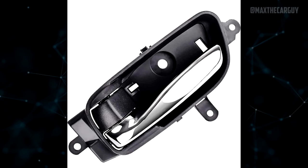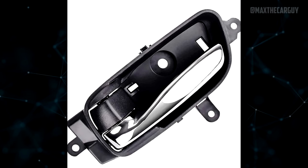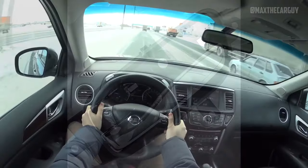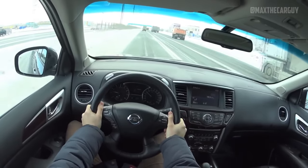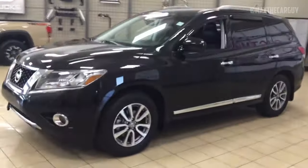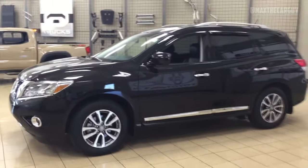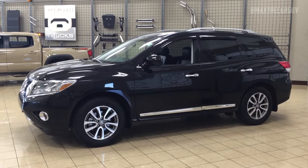A broken or dysfunctional inner door handle is possible. The repair is fairly simple, and the part is not very expensive. The four-wheel drive Pathfinder's rear end may vibrate or judder when making slow turns on dry roads. This could be due to an issue with the rear final drive's electric control coupling.